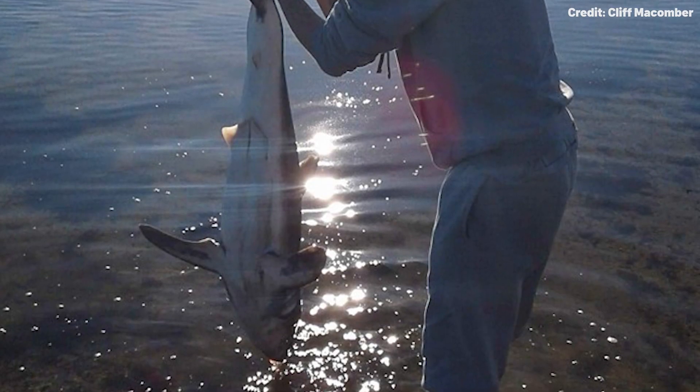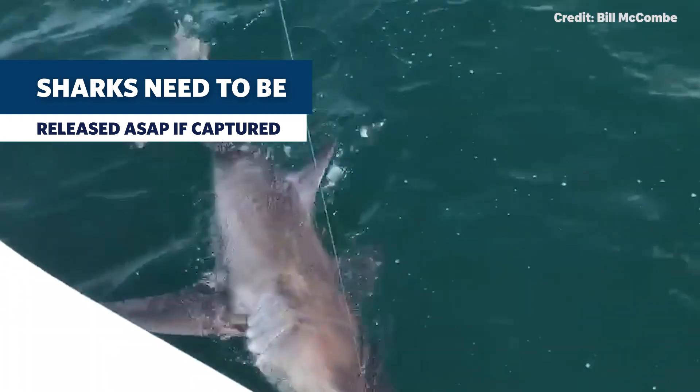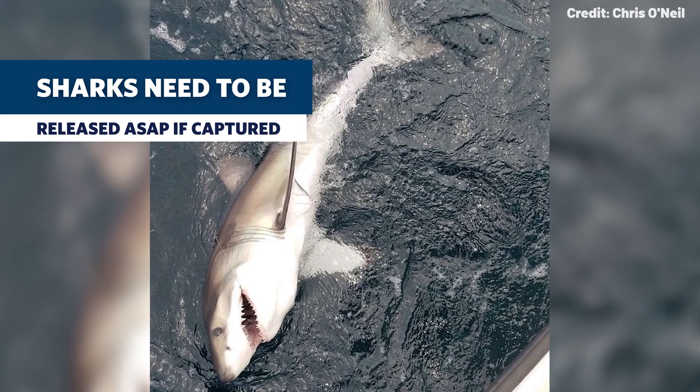Another thing that's not great about this photo is that even though he's putting the shark back in the water, white sharks are a prohibited species. If you are out fishing for something and you accidentally catch a white shark, you need to release it with minimal harm to the animal, which means releasing it as quickly as possible.